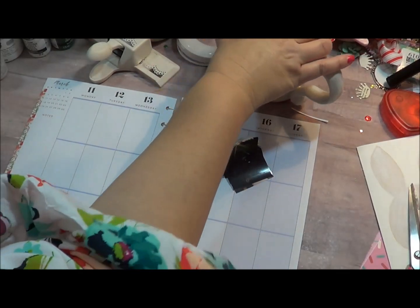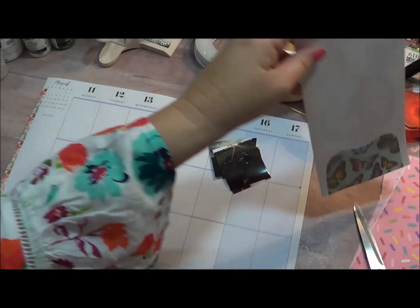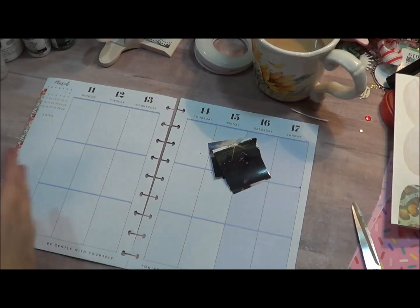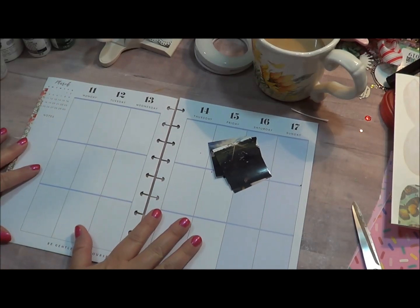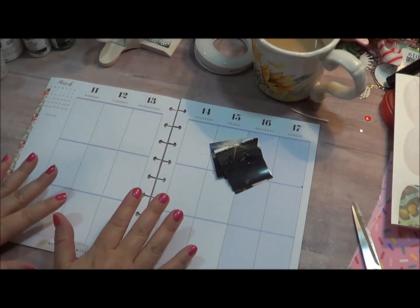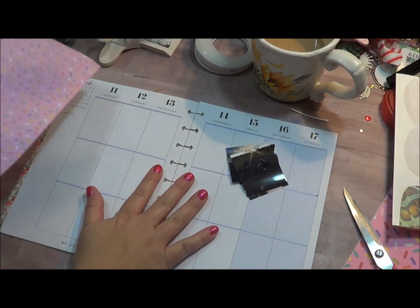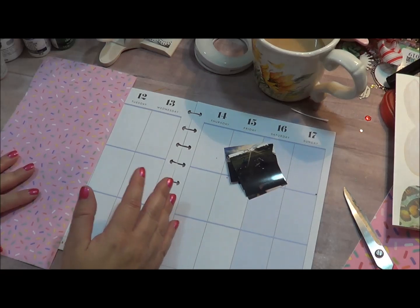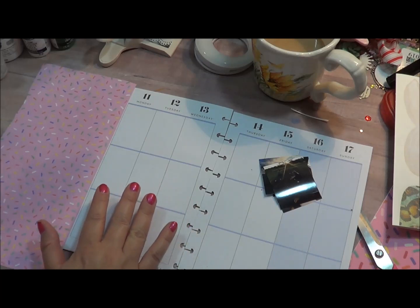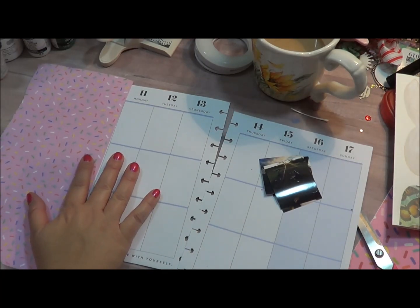I'm working on canvases and this cute bunny I want to put in my journal, especially since Easter's right around the corner. I'm working on a wide variety of different things. I would much rather have a bunch of different things going on than my mind not knowing which direction. It happens — I feel unmotivated sometimes — so I cherish every second that I'm ready to create.